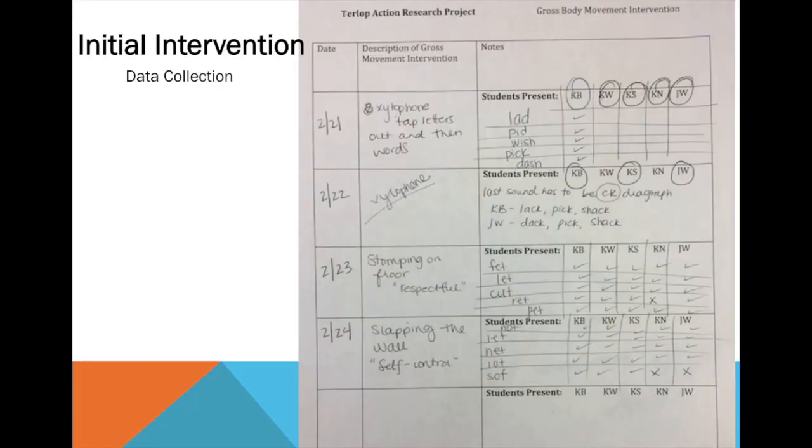After introducing my students to this initial intervention, my note collection looked like a lot of scribble-scrabble. I was jotting down anything students said, the sounds they were making, and I was giving them all the same words and seeing what they were doing. I realized this style of note-taking wasn't efficient and wasn't really allowing me to take time to analyze what exact letters my students were missing. So we changed it up a bit.